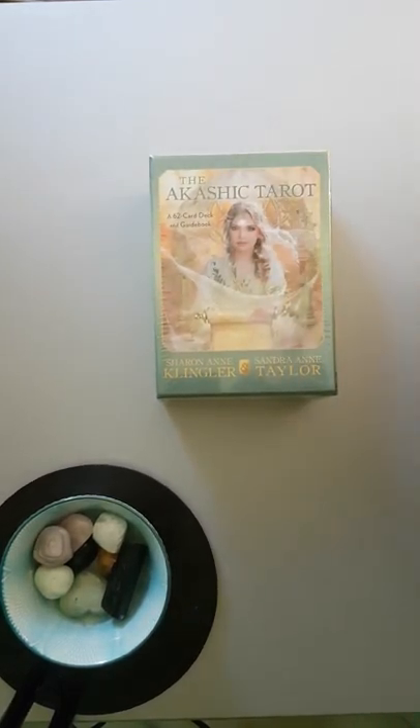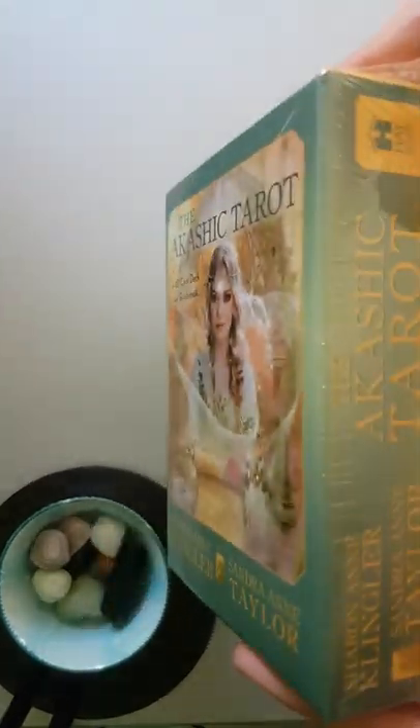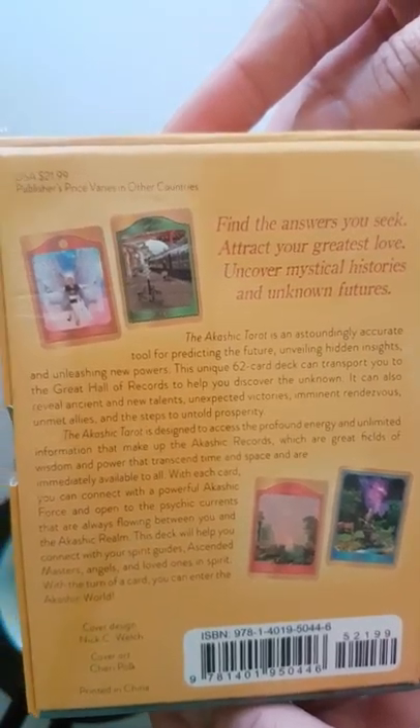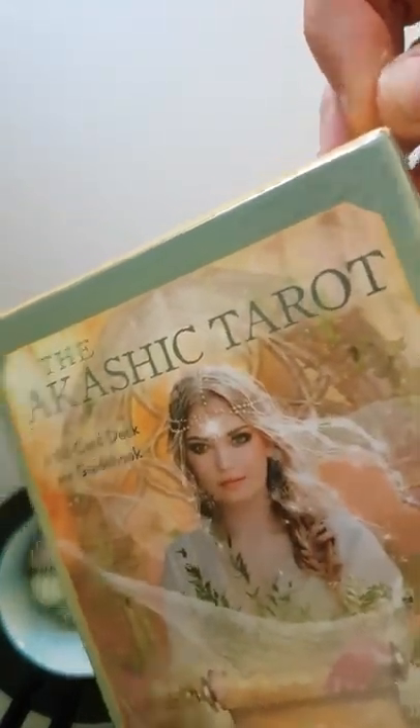Hello, I thought I would do another run through, flick through of a deck that I have. This is unopened — haven't opened this, it's arrived this week. This is the Akashic Tarot; it's to do with the Akashic Records. It's something I'm looking deeper into, so my understanding is not completely there yet on the Akashic Records. It's to do with information held in the fifth dimension. I thought I'd let you have a flick through the Akashic Tarot deck.